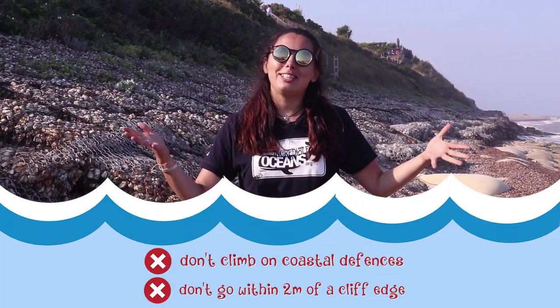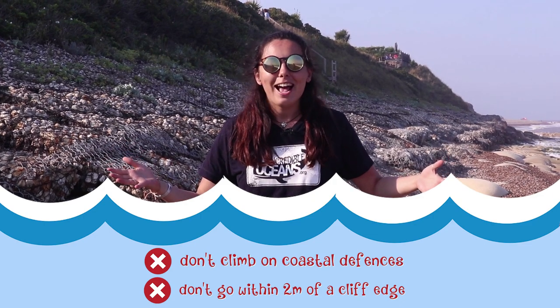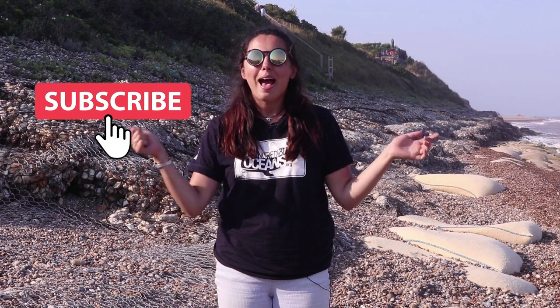Those are some basic sea defences that we see all along the Suffolk coastline. Next time you're out and about, make sure you have a look out for them. Please don't climb on them, be really careful, always stay two metres away from a cliff edge. I hope you really enjoyed this episode of Incredible Oceans — don't forget to like and subscribe, and we'll see you next week!